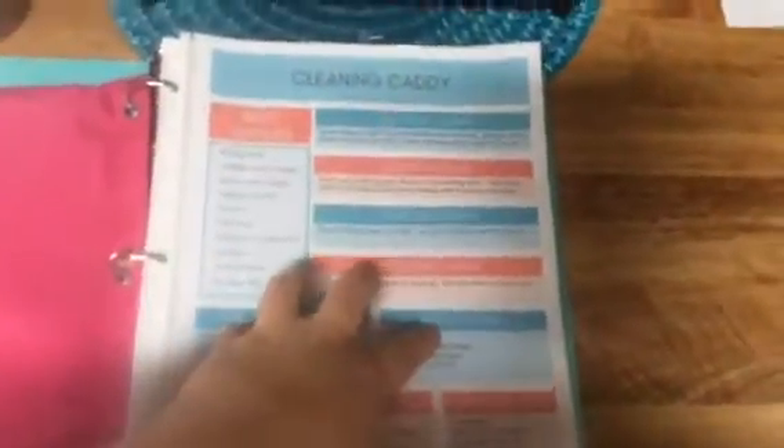Here is my binder. First thing first is my little pouch, which has a dry erase marker, a pencil or pen, and some post-it notes. I can use the post-it notes to write down supplies I need to purchase at the store and then add them to my grocery list.